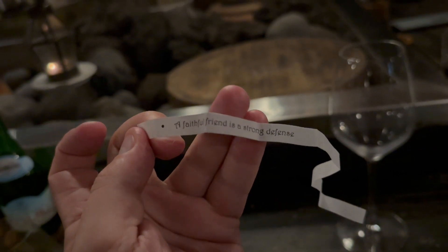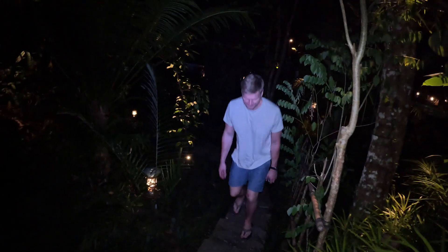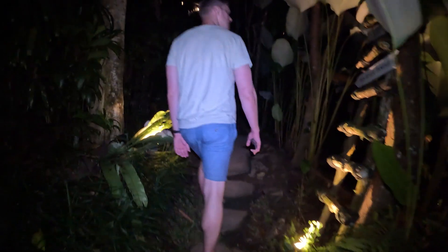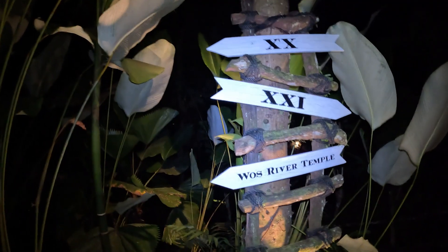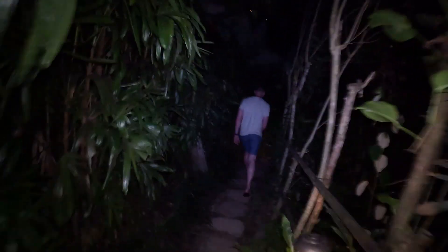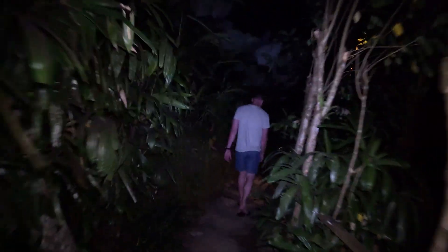Then we knew we had to go back on our trek down to the river tent, which took a while. We got lost a few times — one of 14 tents, but it's very steep and very dark. We're going to tent 20, Wos River Temple, where the local community prays. It's right below our tent, and that's where we're headed — so hopefully we make it.